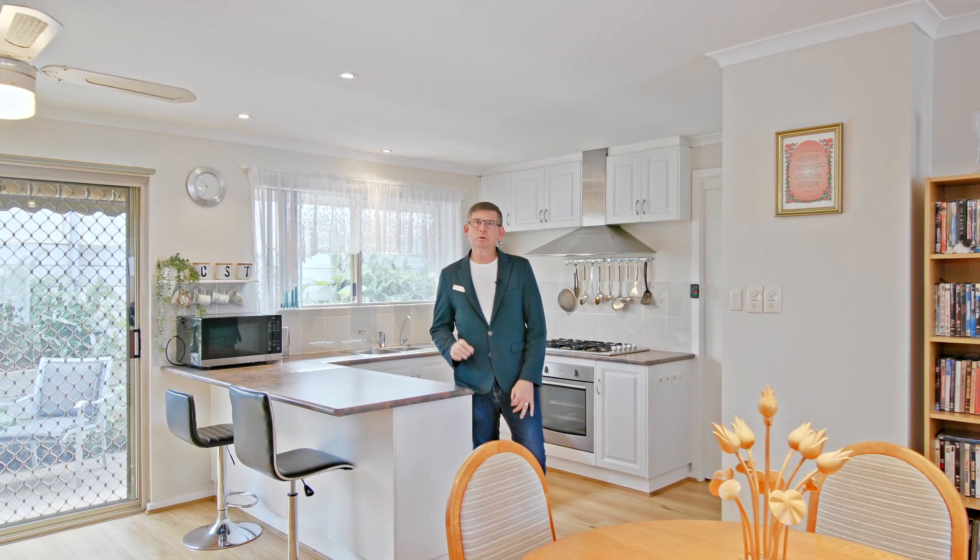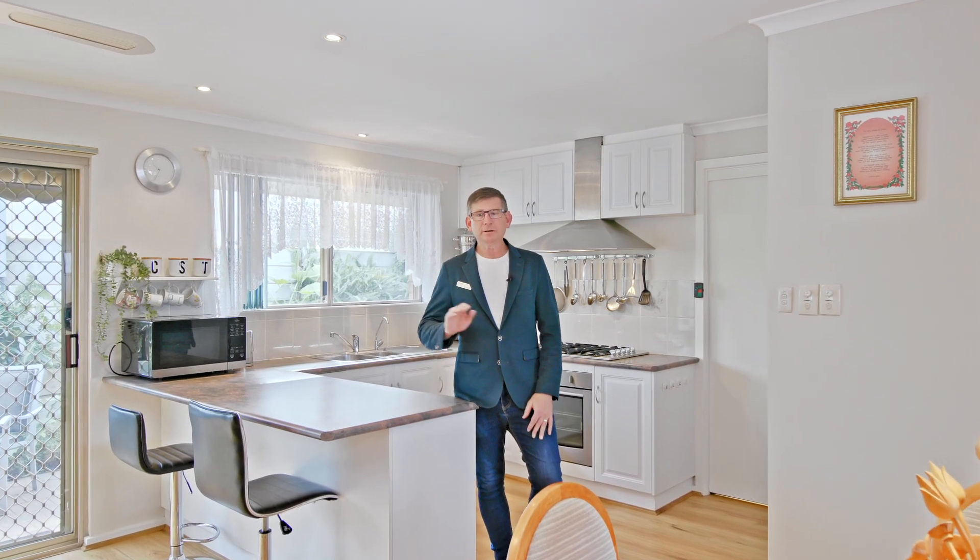So there you have it, it's absolutely gorgeous. I love the fact that both bathrooms have got the built-in storage, you've got beautiful flooring throughout, you've got this gorgeous kitchen and you've got internal access through to your garage, so you've got that nice secure access to the home when you come home at night. And of course when you add to that the beautiful sized courtyard, this package is really outstanding.